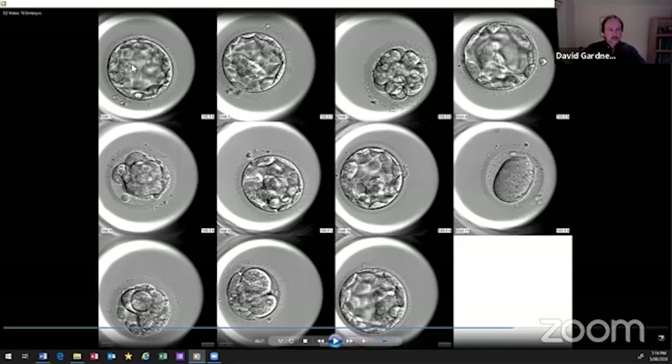Some embryos' inner cell mass cells don't look quite as nice — we might call that a B for inner cell mass. The third part of the grade is the trophectoderm — the part that will become the placenta — all the cells right underneath the shell. A well-organized trophectoderm would be an A, and a less organized one would be a B. Putting it all together, we would call this one a 4BA and this one a 4AA — the 4AA is the one you'd pick.